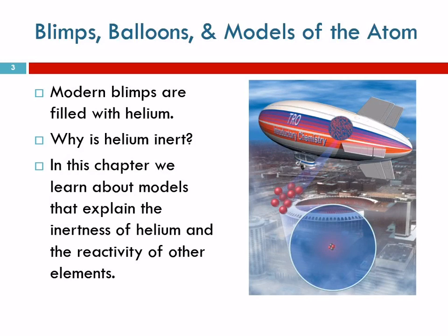Helium is very inert. There is no way that this blimp can go up in flames. Helium does not burn. Helium does not form bonds with any other substance. There are no known compounds with helium. Helium is a little guy unto himself — incredibly inert. Why?